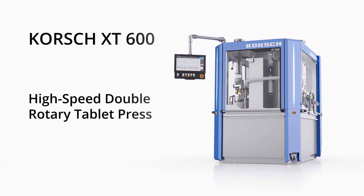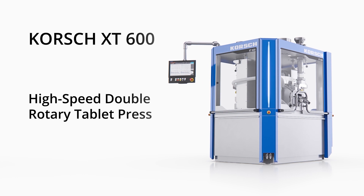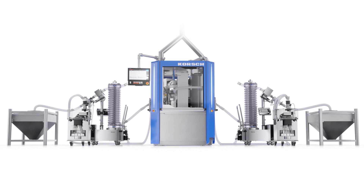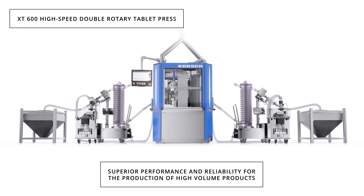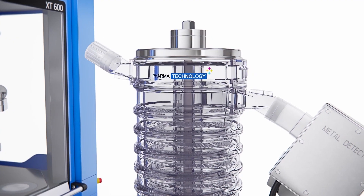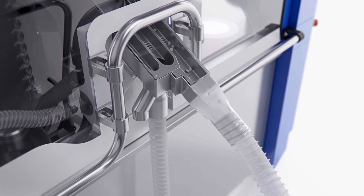Korsch XT600 High Speed Double Rotary Tablet Press. The XT600 is a workhorse for high volume 24-7 operation. The machine is designed to run at high speed, offering a maximum output of 1 million single layer tablets per hour.